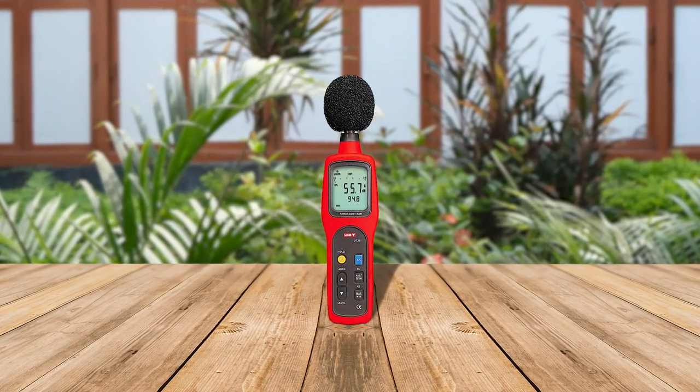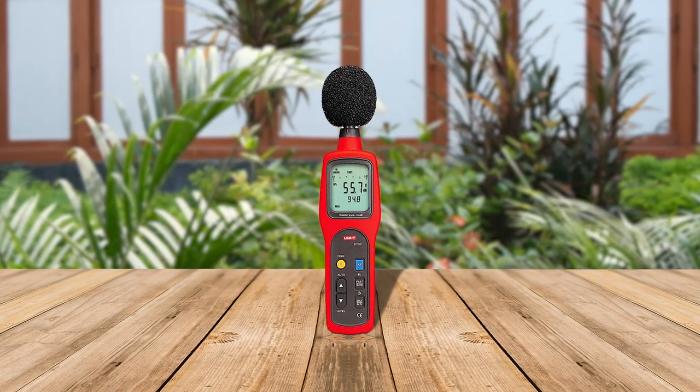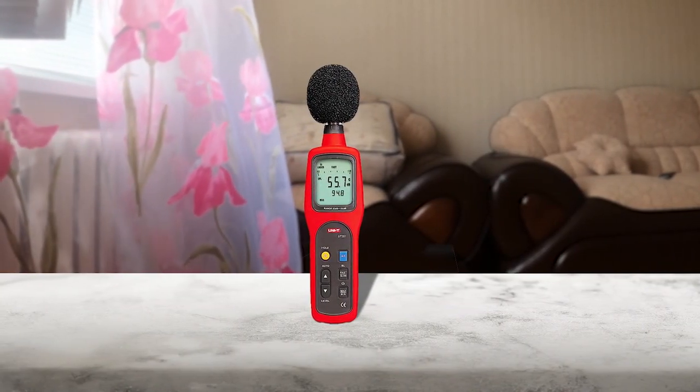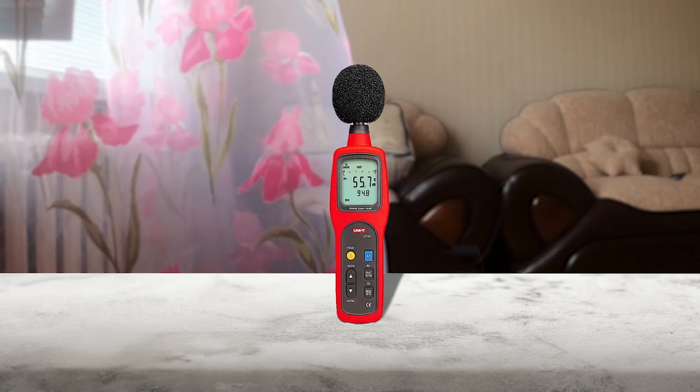The UNI-T UT351 SPL meter is a compact and precise digital sound level reader with AC frequency weighing modes from 31.5 Hz to 8,000 Hz. It can measure from 30 to 130 decibel with high accuracy of ±1.5 decibel and offers both manual and auto-ranging selectable modes. This device is ideal for industrial machinery, preventative maintenance, construction sites, public venues or concerts, code and by-law enforcement, ensuring safe working conditions, appliance noise checking, and environmental noise tests. It is easy to use, safe and durable, and comes with a carrying case, paper manual, e-manual, and gift box.